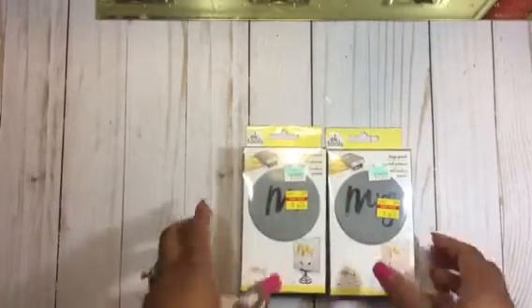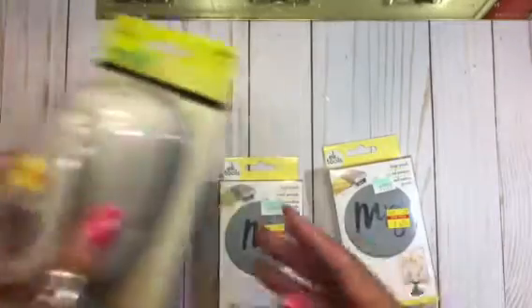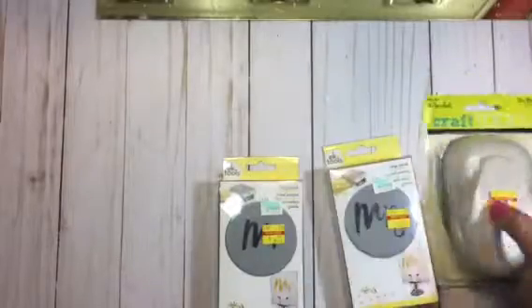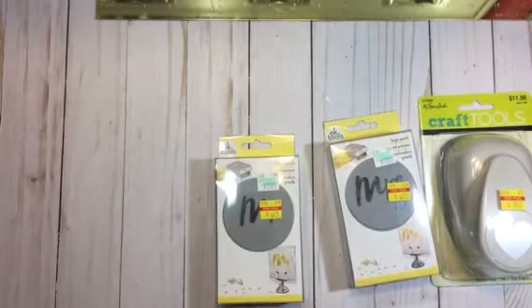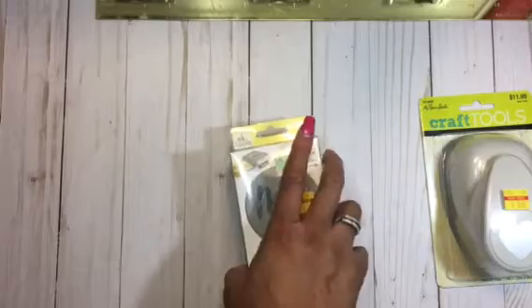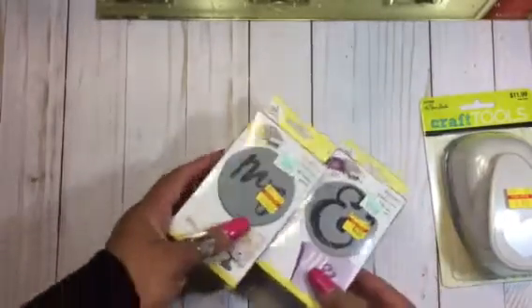The punches came out on sale in my area within the last week or so. I was able to find the Mr. and Mrs. along with this cute little scallop punch, and the ampersand. I didn't see it at first but it is here — I picked that one up as well. I thought these would come in really handy for wedding cards and so on.